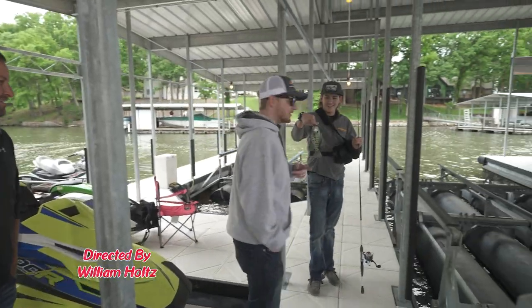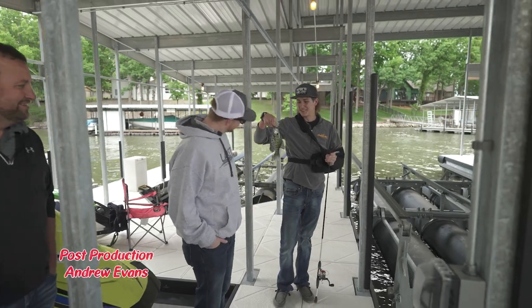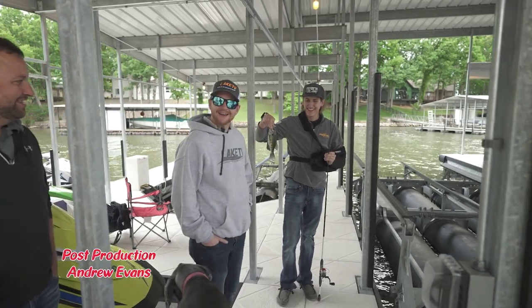Hey, give them a show of that, Brady. I don't want to touch it. She's pretty slimy, I will say that. Yeah, that's a black crappie.